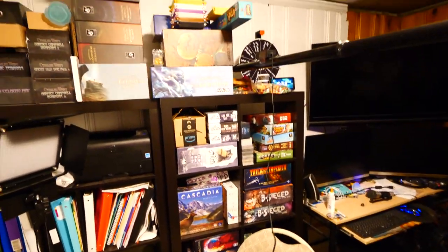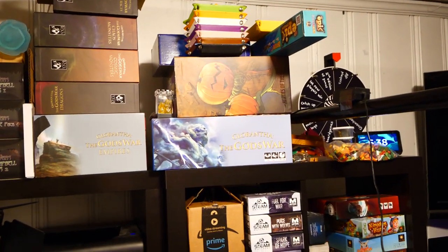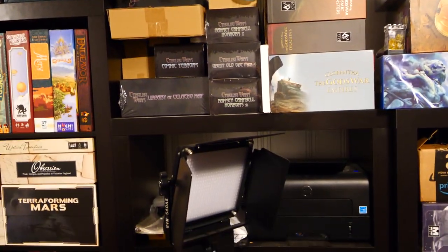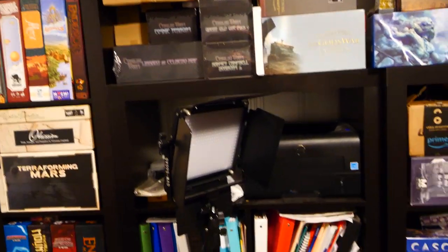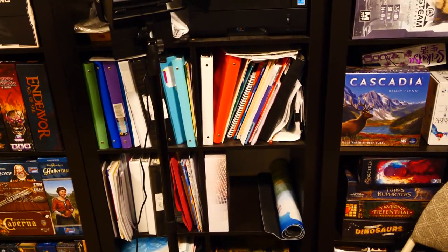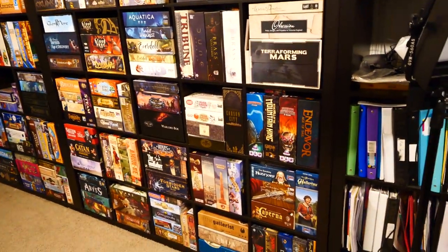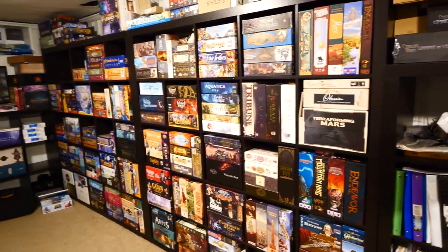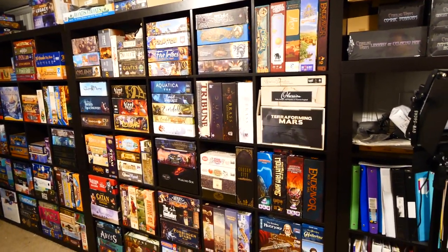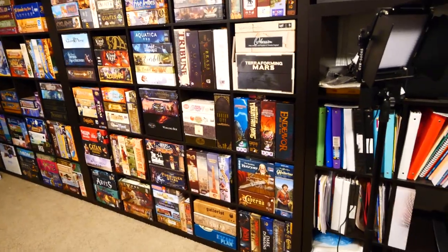If I zoom out over here, we can see some games — Glorantha and Power Rangers: Heroes of the Grid. I've read the rules for Power Rangers and I'm excited to play it. Glorantha is basically similar to Cthulhu Wars, which I'm getting rid of. That's also an extra t-shirt in case I need another lighting diffuser. Then over here we have a printer behind that light as well as a few shelves full of various filing stuff that eventually needs to be moved around. And then we start shifting into the collection.